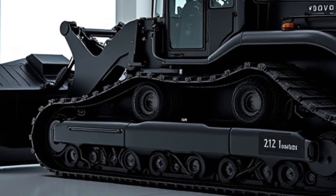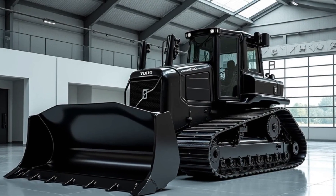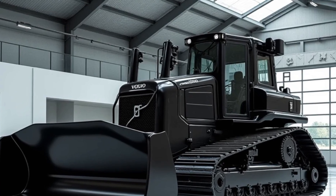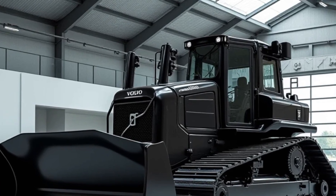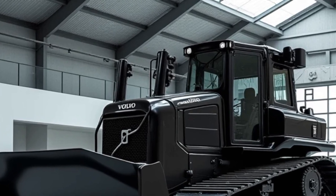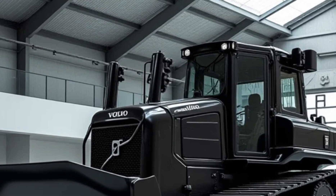One of the biggest highlights of this dozer is its smart technology. Volvo has incorporated its latest AI-driven telematics system: Volvo Smart Control. This system monitors machine health, optimizing performance and alerting operators of potential maintenance needs before they become a problem.